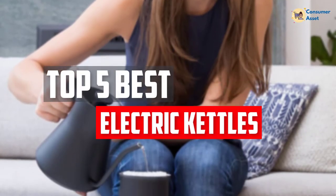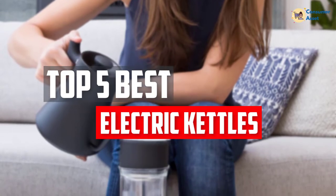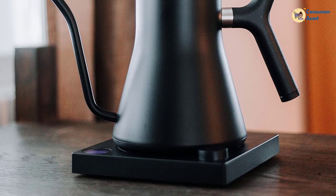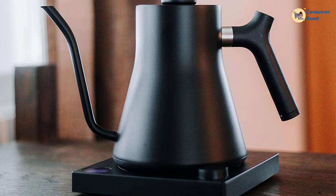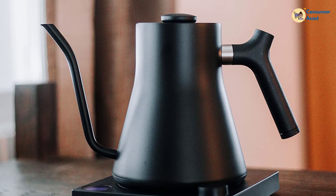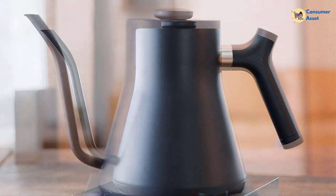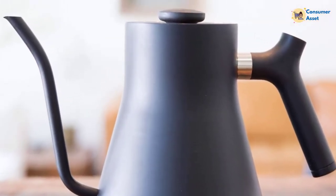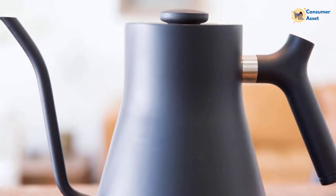In this video, we will look at the 5 best electric kettles available on the market today. We made this list based on our personal opinion, hours of research, and customer reviews. We've considered their quality, durability, features, and more. If you want more information and updated pricing on the products mentioned, check the links in the description box below. So, let's dive into the video.